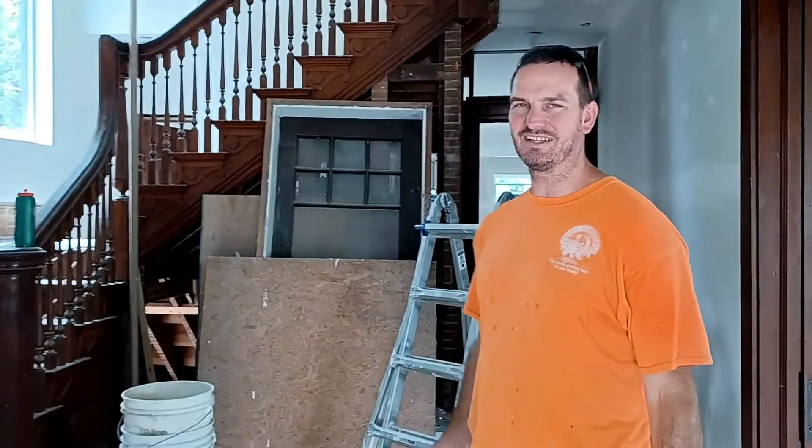Everything's really dirty and a mess right now. Part of that is on purpose because we're in the process of doing sheetrock, and if we leave the dust and dirt everywhere, when the sheetrock mud breaks down and hits the floor it doesn't stick to the floor.